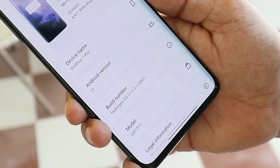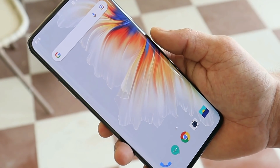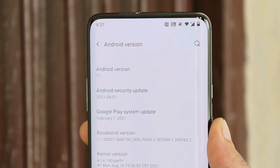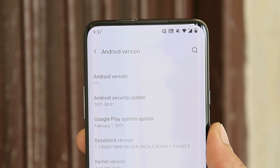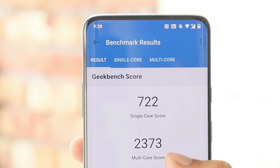Don't expect anything new on this latest update — it's just a security patch update for the OnePlus 7 and 7T series. Here you can take a look at the software information of this latest update: Android version is Android 11, and the security patch has been updated to August 2021.